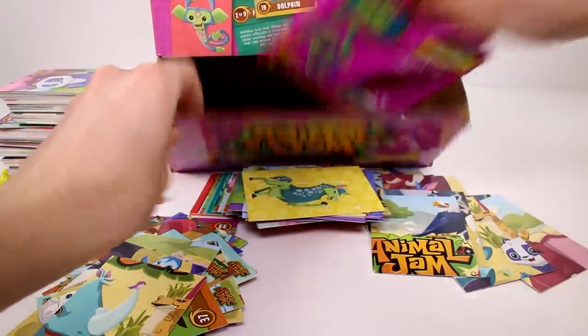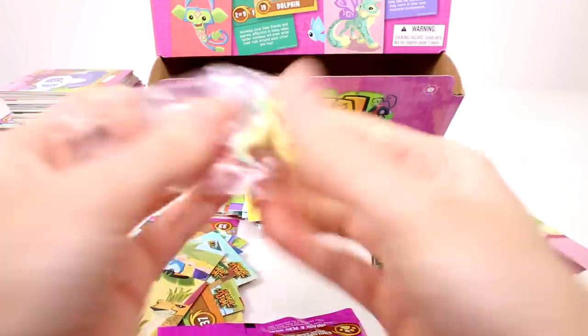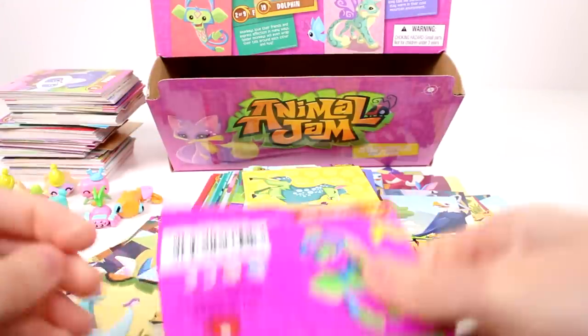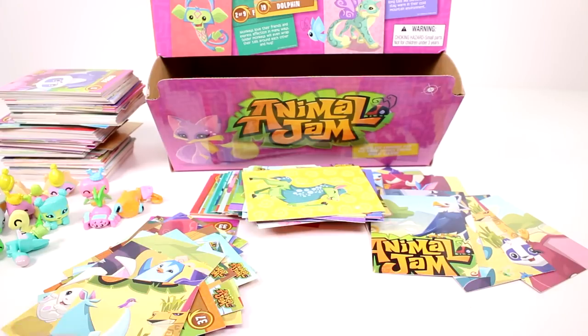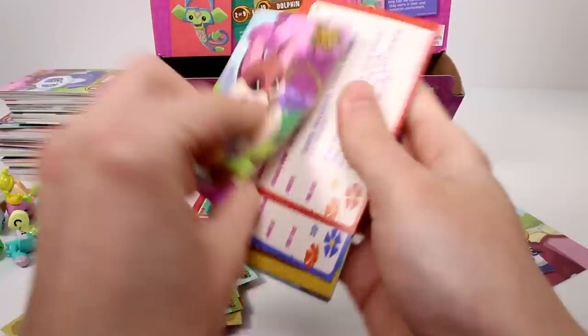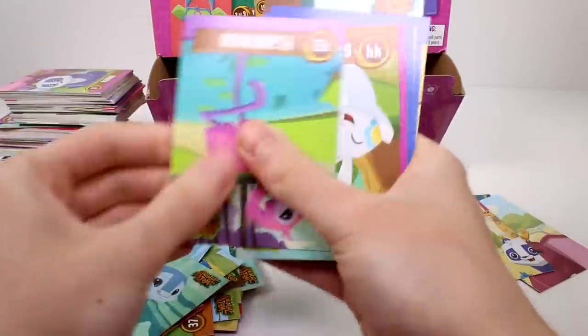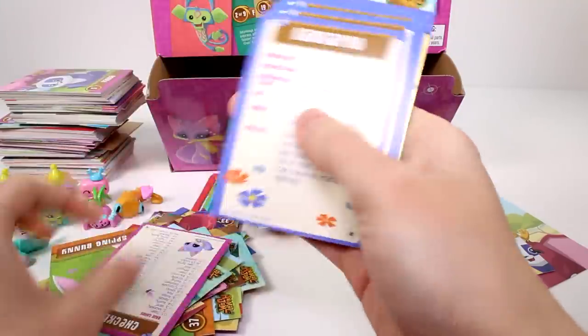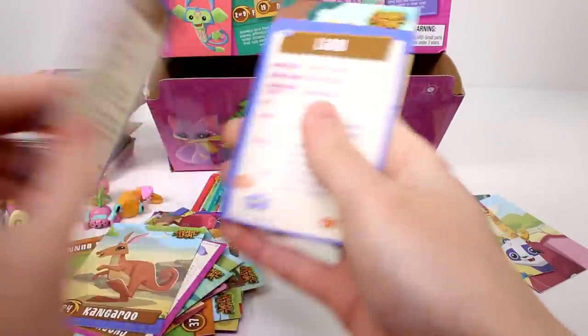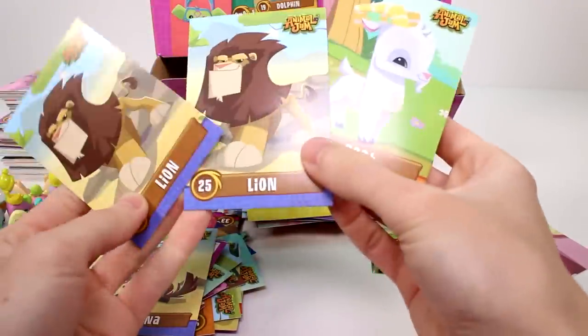We have two packs left, oh my goodness. For our friend we got a little snake. For the cards we have a coloring card of the hyena — that one's definitely new — the fox, wolf, monkey, dolphin, flamingo, spring bunny, checklist card, kangaroo, hyena, lion, lion, and a goat.